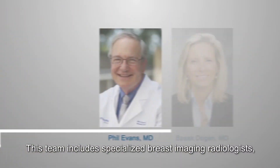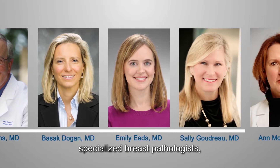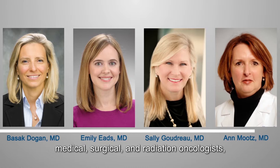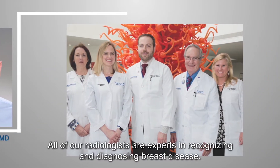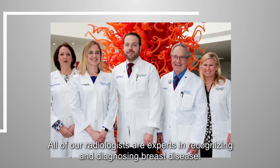This team includes specialized breast imaging radiologists, specialized breast pathologists, medical, surgical, and radiation oncologists, plastic surgeons, and genetic counselors, all in one location. All of our radiologists are experts in recognizing and diagnosing breast disease.